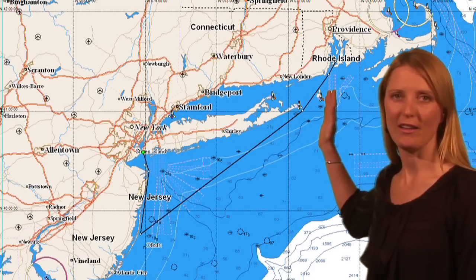Let's have a look at the race course. On this screen you can see the black line which represents the straight course between the three parts of the race: the start in New York harbour, the turning mark at Barnegat Island in New Jersey, and the finish at Newport Rhode Island. Now over this chart we can overlay the weather, and now you can see the expected wind field pattern for the start of the race.